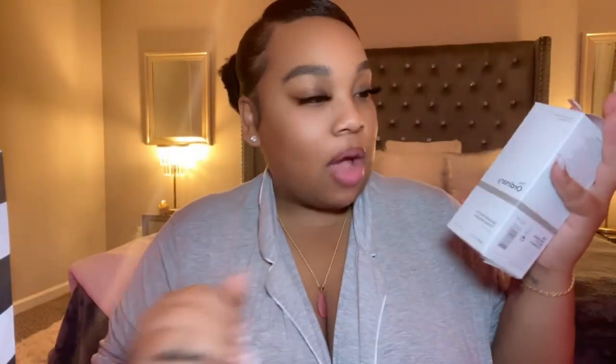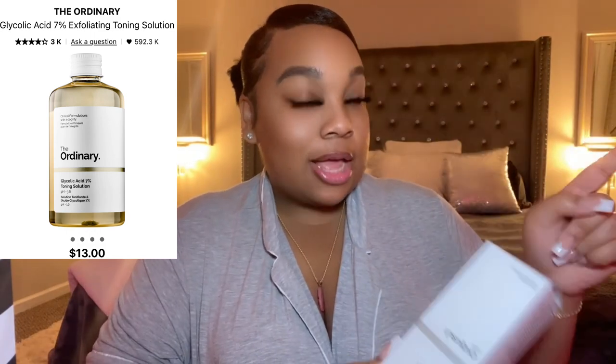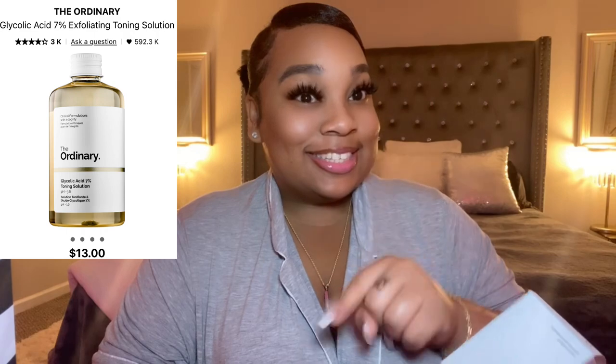The first bag we have is the Sephora bag. The first item is The Ordinary Glycolic Acid 7% Toning Solution — this runs for $13 or $16, I'll put it on the screen. I honestly got it because I watched my friend's recommendations video and she listed this as a really good product. She mentioned she uses it for her underarms and feet to brighten dark spots, and at that point I was sold — I didn't even look into the product. This is definitely a blind buy.